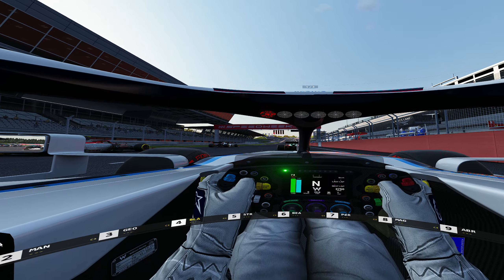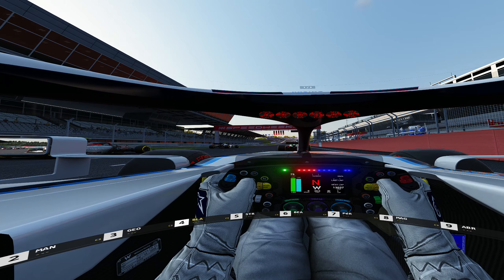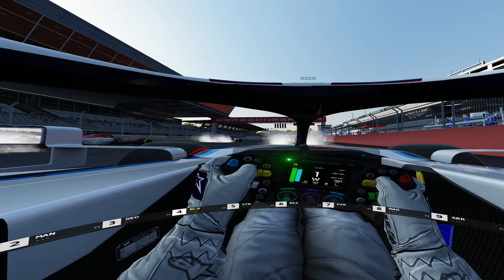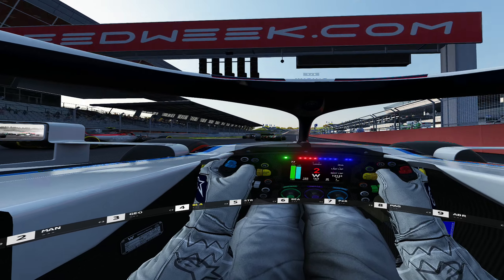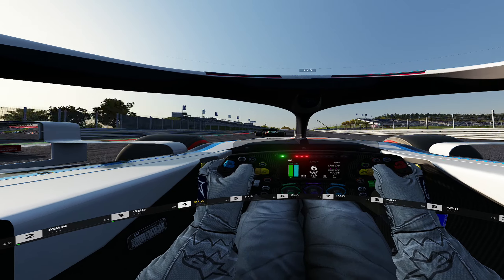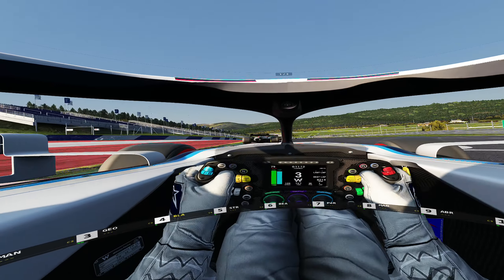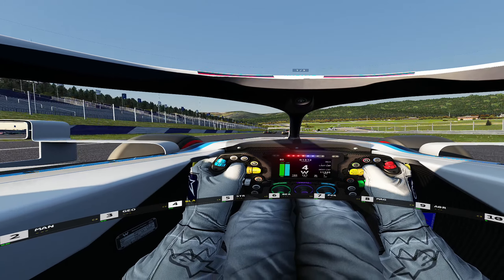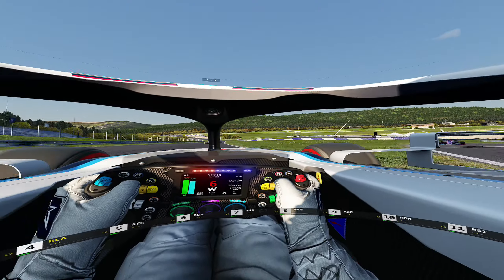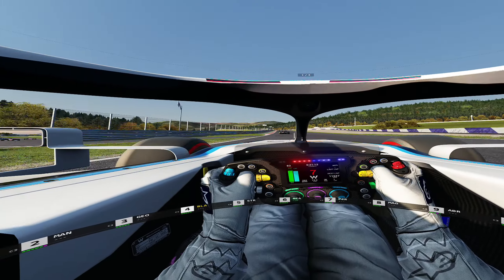Hey guys, Ben here and welcome back to another video. Today it's something a little bit different because recently I tried VR for the very first time and straight away, me being me, I took it straight to sim racing. I just want to talk about the experience because it's just absolutely blown my mind — what's possible is so different to sitting in front of a monitor, and your references are all different. It's just a completely new experience that I really got excited about.